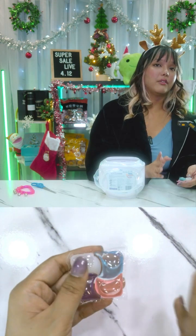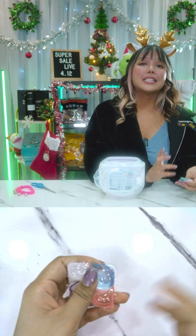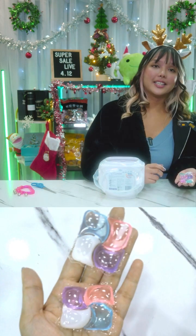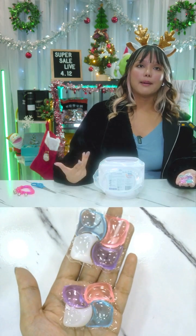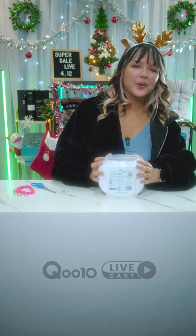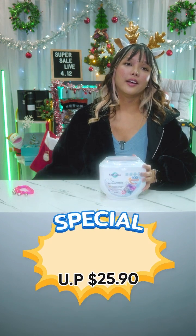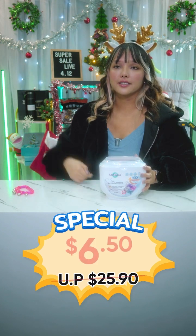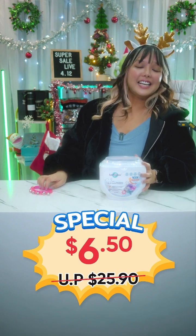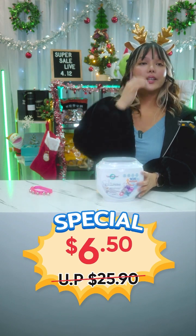Lamoxas capsules melt very fast in water, so they get to work quickly. One capsule handles 2.5 to 6 kg of laundry; two capsules for more than 6 kg. With 50 capsules per tub, you're getting great value. Usually $25.90, but for today it is just $6.50 for 50 pods — super cheap and they smell really nice, very clean and a bit like candy.